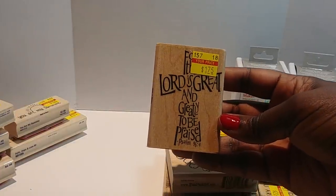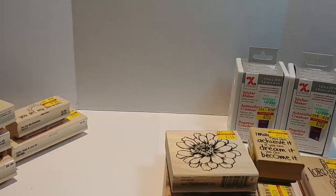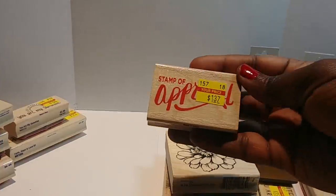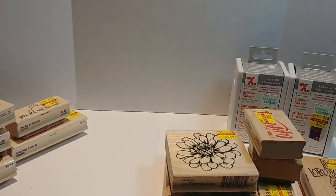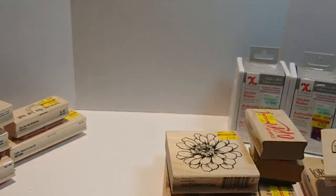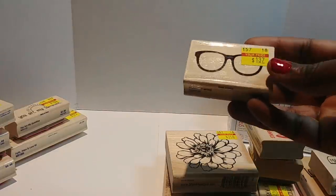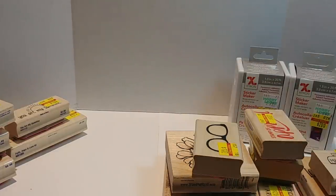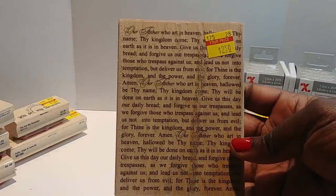'For the Lord is great and greatly to be praised.' Yes, we're so happy to find my Word of God stamps — as I call them, stamp of approval. Glad I got that one. And I like this one here — it says 'Mail.' That would be cute so when I do send out happy mail I can just put that on there.